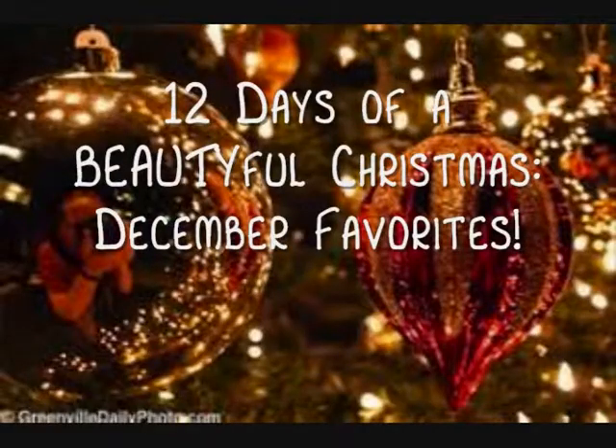On the eighth day of a beautiful Christmas, this video gave to me. Hi guys, it's me, Allie, and today I am here filming my December favorites.